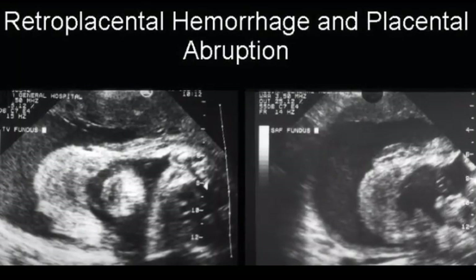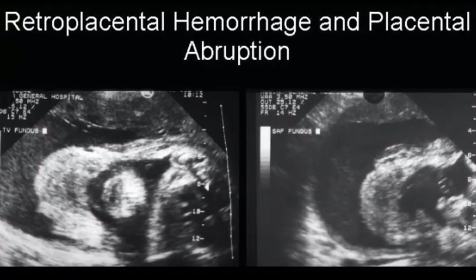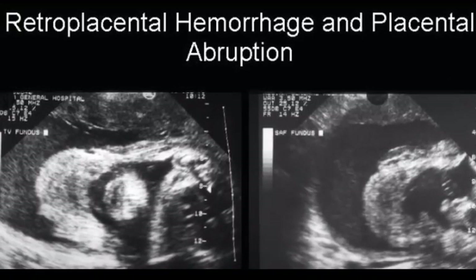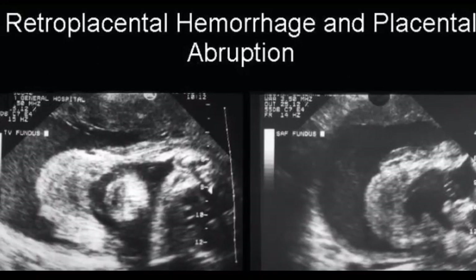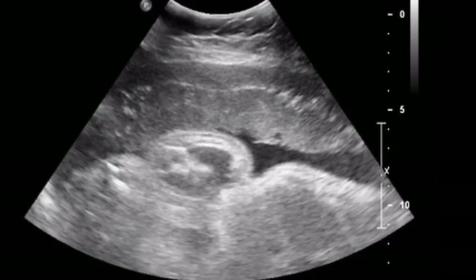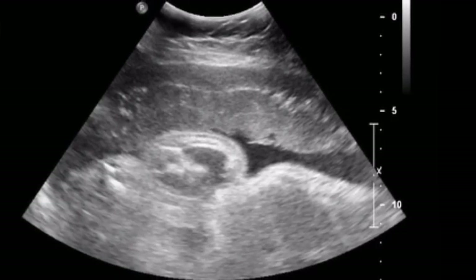About 1 out of 100 pregnancies has placental abruption. This condition is usually seen in the third trimester, but it can happen any time after 20 weeks of pregnancy up until delivery. Placental abruption can be life-threatening to the fetus and sometimes to the birthing parent.